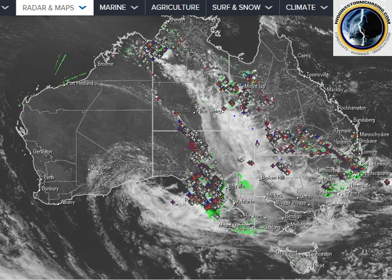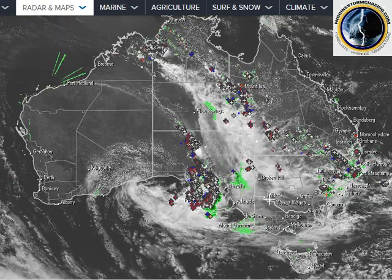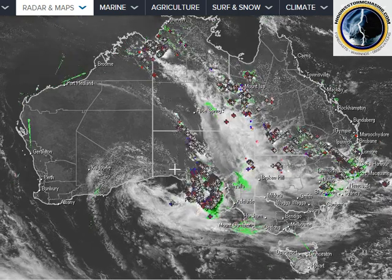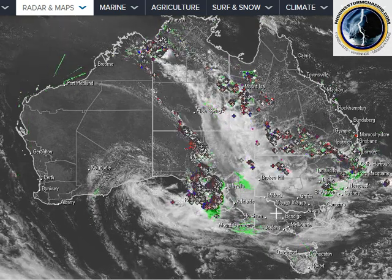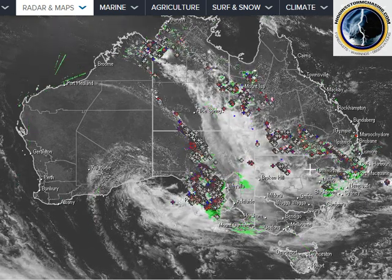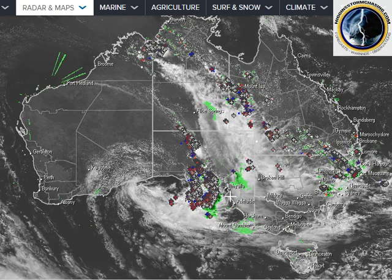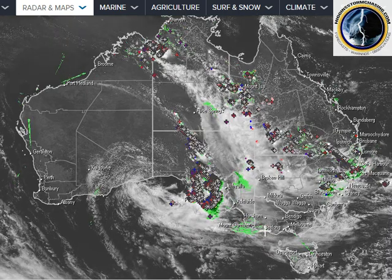Good afternoon everyone, I'm Geoff Higgins from Higgins Storm Chasing. Today we are here to have a look at one of the biggest storm systems likely to impact the eastern two-thirds of Australia this storm season. It is set to be a monster — not only will it deliver heavy rain to New South Wales, Victoria and South Australia, but it'll also fire a mass area of severe thunderstorms.